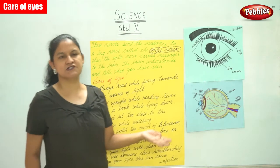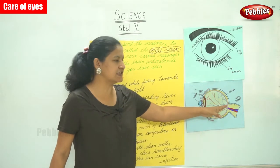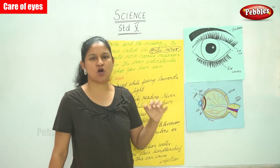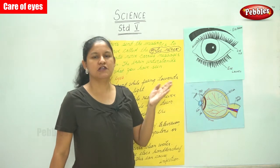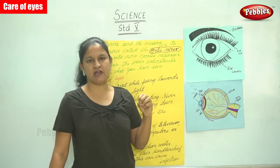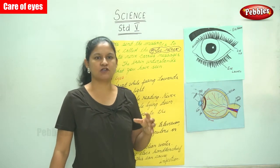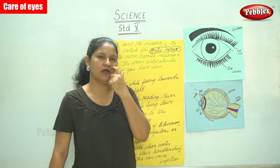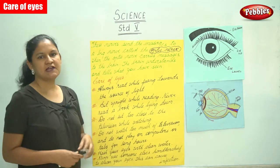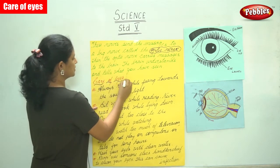So this is how the message reaches the brain — the tiny nerves under the retina send messages to the optic nerve, which carries them to the brain. The brain then understands and tells us what we have seen. This is how the eye works, involving the nerves and the optic nerve. Next, we'll talk about the care of eyes.